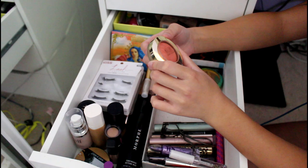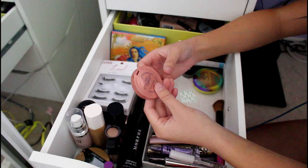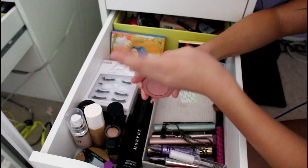This is my Milani Baked Blush in Luminoso. I wanted this because Kathleen Lights always used it. It gives you a glowy sort of blush look and it comes with a brush that I use. This is my current favorite blush. I've also been using the Tarte Amazonian Clay Blush in Party — it's a sample size I bought from one of our Color Guard girls. It gives a nice natural blush look and I like it.